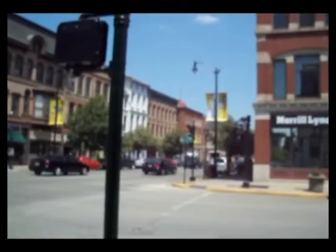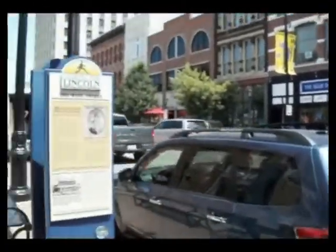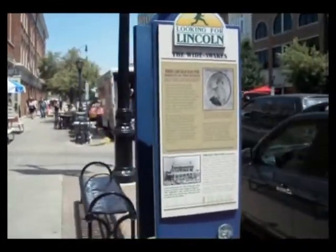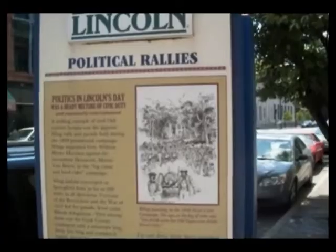We are on the corner of 6th and Monroe and we have found another Looking for Lincoln sign. It's right next to the Paul Finley Federal Building U.S. Courthouse. If you look down this way you'll find 6th and Monroe and you'll see businesses like the Blue Door and the Spice of Life — but also not one, but two Looking for Lincoln signs. I'm going to read both of these to you in just a second.